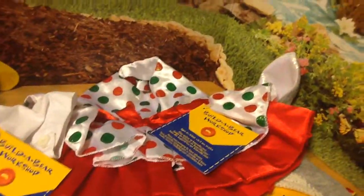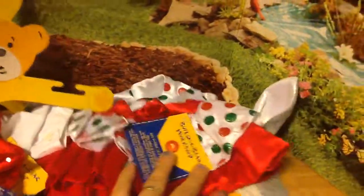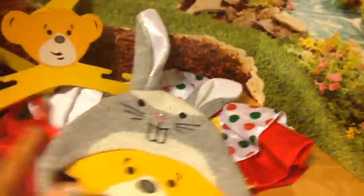Since I'm losing my voice, I'm going to go ahead and say thank you so much for watching this Build-A-Bear haul. Bye.